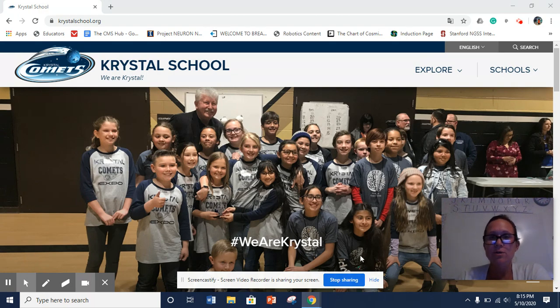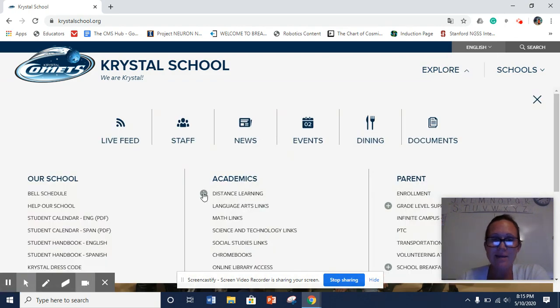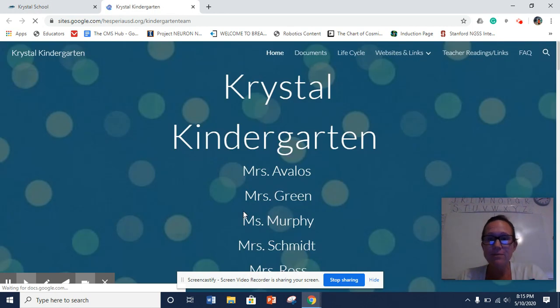So if you go to our crystalschool.org, go up to Explore, go to Academics, hit the plus sign under Distance Learning, and go to Kinder. Now our kinder website will come up.